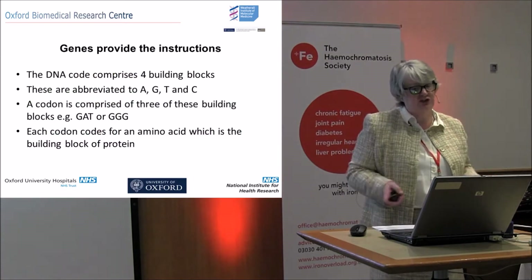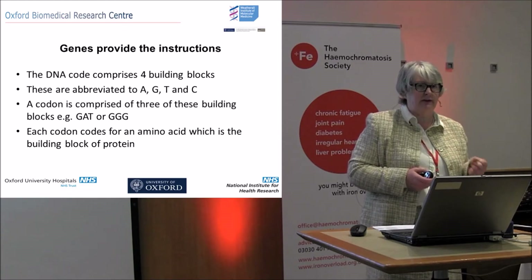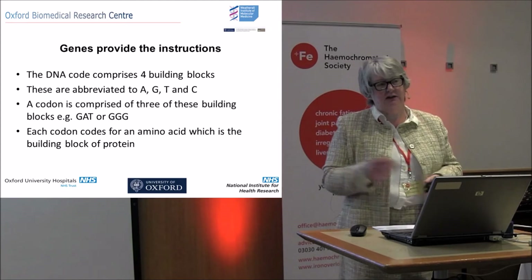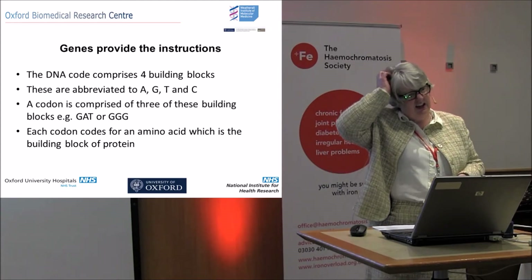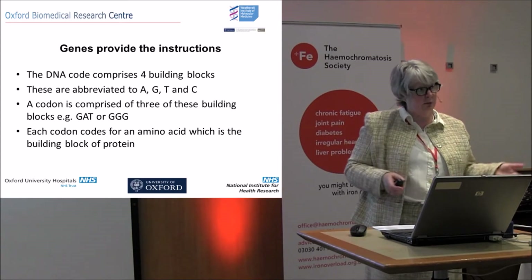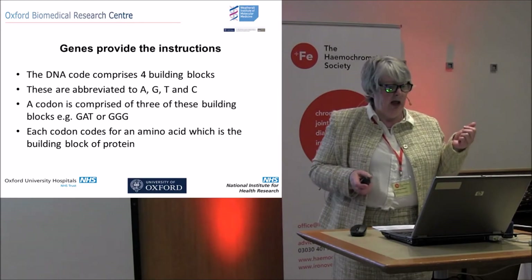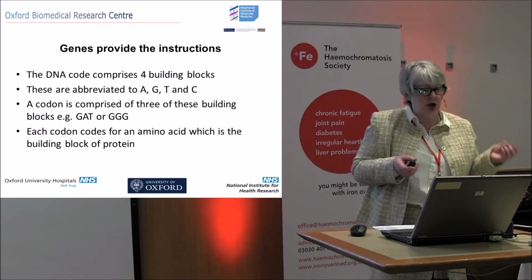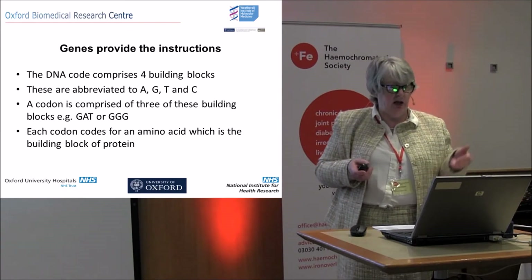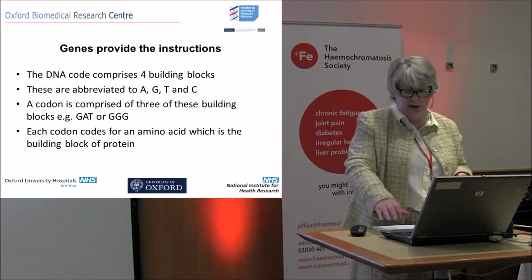What do genes do? They provide instructions — like the instruction manual you get with a self-assembly pack from IKEA. The DNA code has four building blocks, abbreviated A, G, C, and T. They're made up into little threesomes called codons — a codon is three of these building blocks. It could be GAT, it could be GGG, but each of these codons codes for one of the building blocks of a protein called an amino acid.